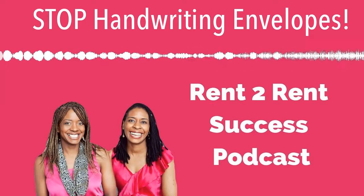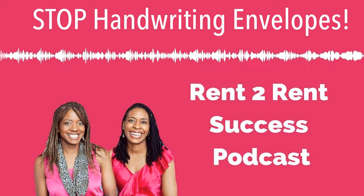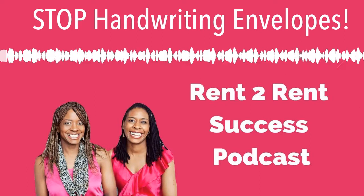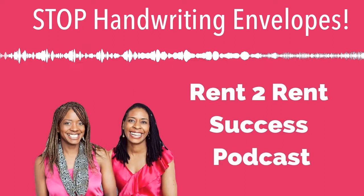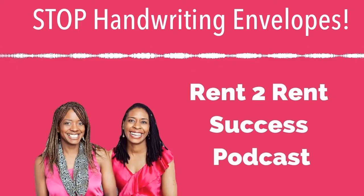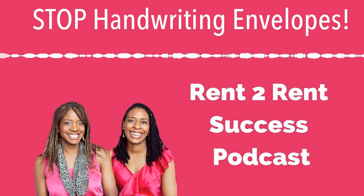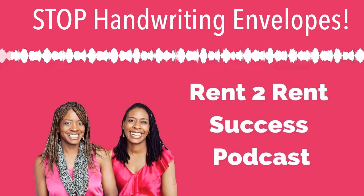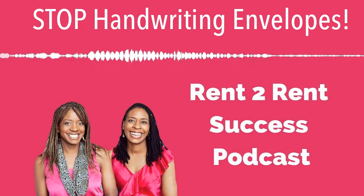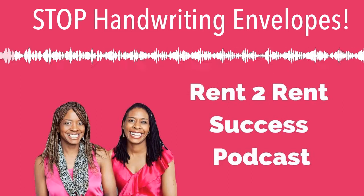Welcome to the Rent to Rent Success podcast, all about creating consistent cash flow, escaping the nine to five and really living life on your terms. This is the only podcast entirely dedicated to helping you achieve rent to rent success. It's our place to inspire each other to believe bigger, to be bolder and to be game changers for good. I'm Stephanie Taylor, your guide on this exciting ride. Let's start up the engines and get ready to fly.